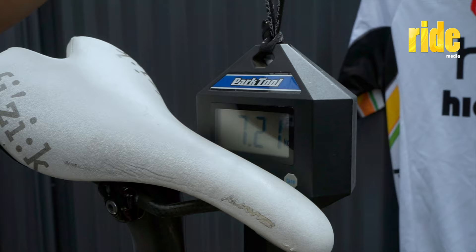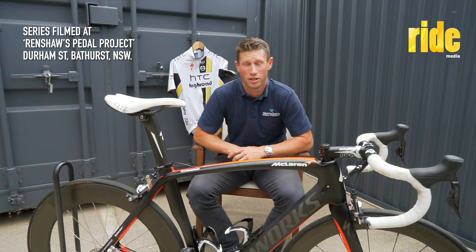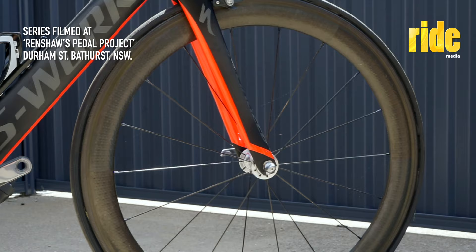What have we got? 721 grams without pedals. Hi, Mark Renshaw here. This is the story of my bike.